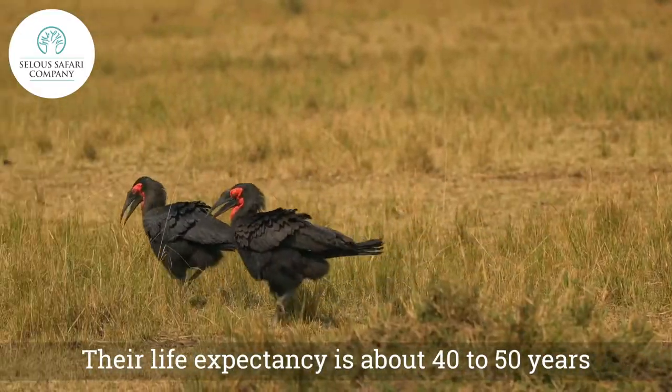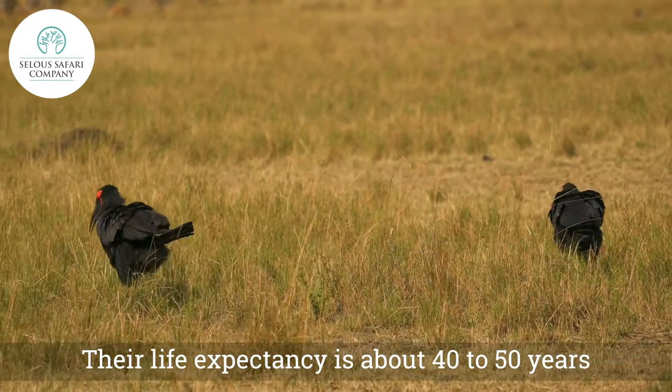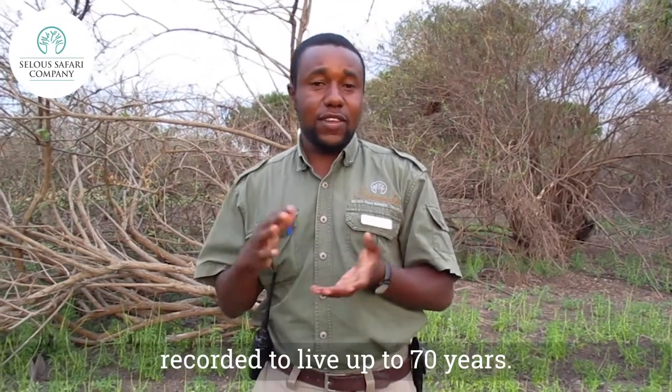Their life expectancy is about 40 to 50 years in the wild, but they have been recorded living up to 70 years in captivity.